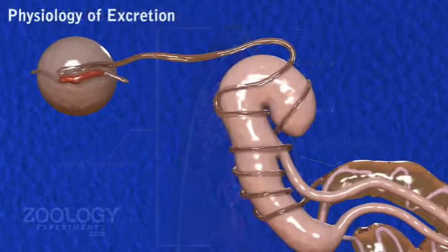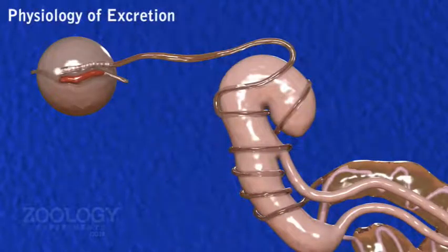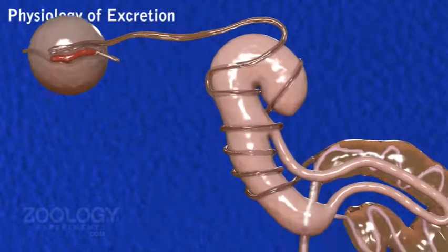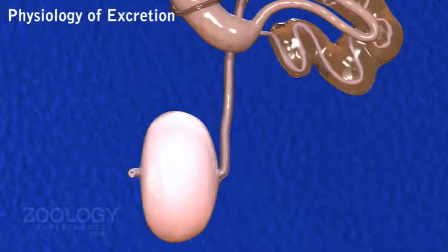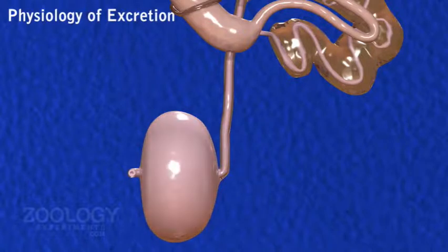Physiology of Excretion. The Nephridium is truly excretory in function and serves to eliminate excess water and nitrogenous waste, mostly ammonia and a small amount of urea. Thus the leech is predominantly ammonotelic. The Nephridium is profusely supplied with branches of haemosylamic channels.